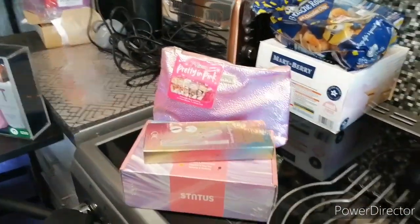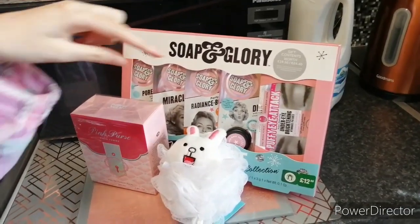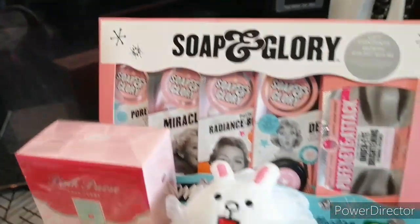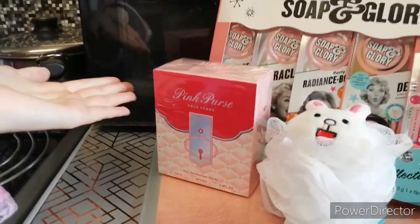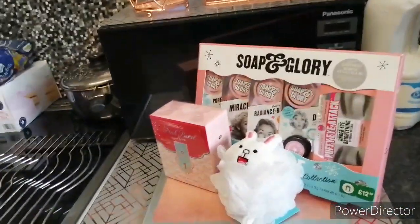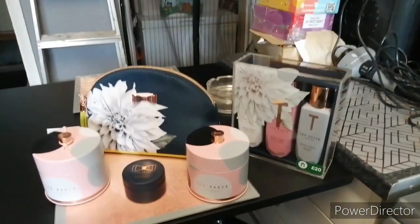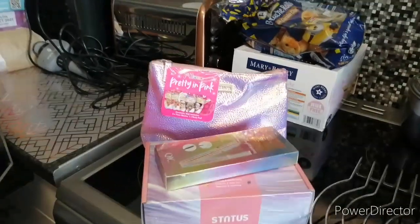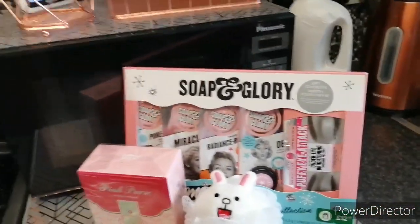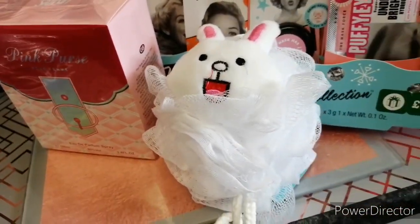And lastly, the third prize will be this Soap and Glory set for your face — there's a puffy eye attack eye mask. So basically you've got face masks, some perfume called Pink Purse, a pink purse, and lastly a body scrub. So I'll quickly run over it: first prize is the Ted Baker stuff, second is the bath bombs, mascara, eyeliner and face masks in a bag, and third is the Soap and Glory face masks, a bottle of Pink Purse perfume, and a little bath scrubber.